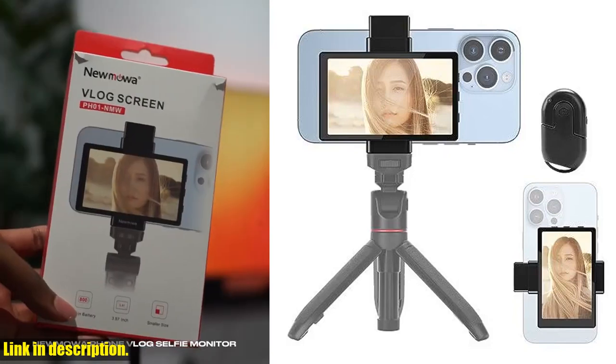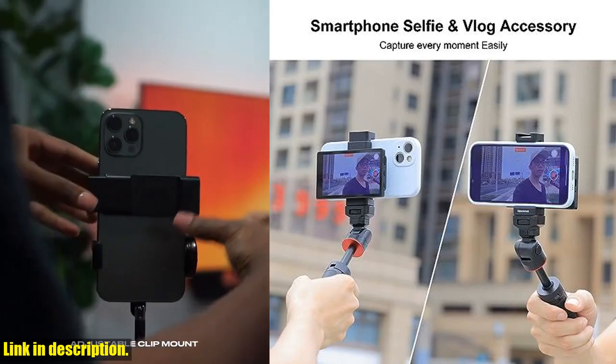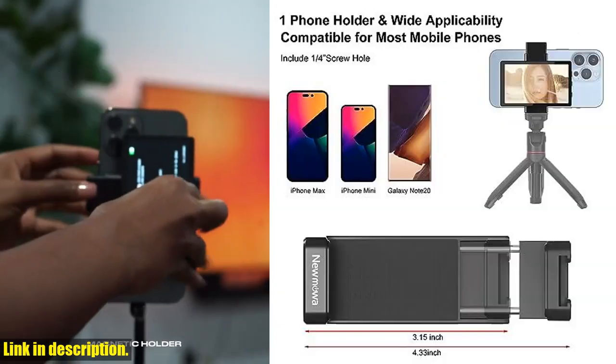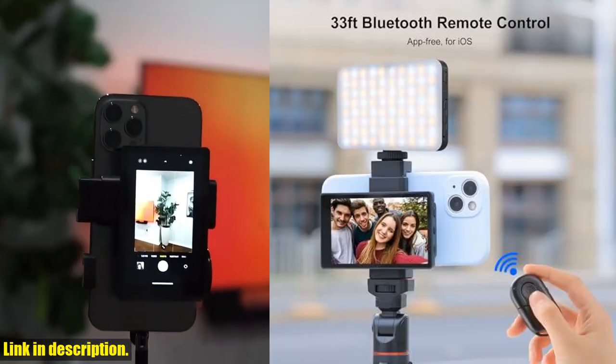Hey there, welcome to our channel. If you're a fan of vlogging, selfies, or live streaming, then you're going to love our review of the Namoa Phone Vlog Selfie Monitor Screen. This incredible product is a game changer for anyone who loves capturing stunning selfies and flawless vlogs.